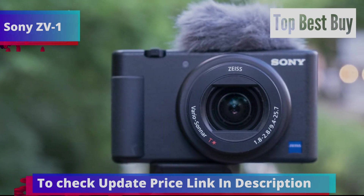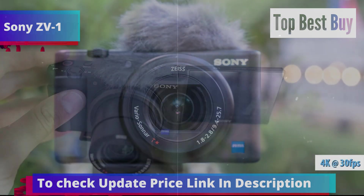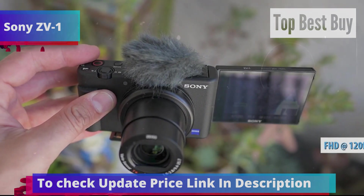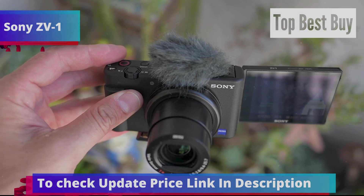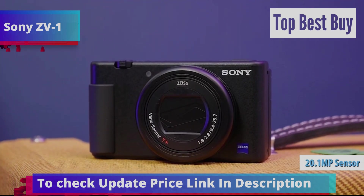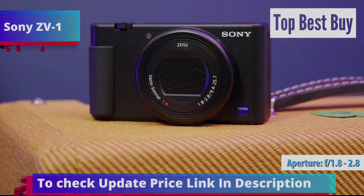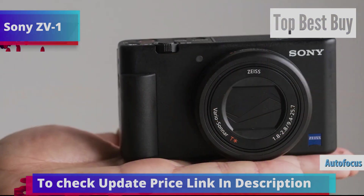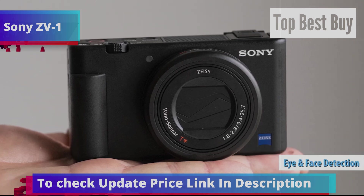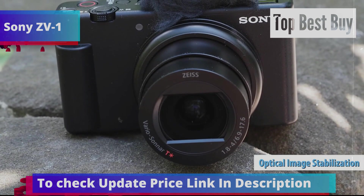The dedicated record button and background blur mode help create professional-looking videos without any hassle. The Sony ZV-1 can capture 4K videos at up to 30fps and full HD videos at up to 120fps. For those wanting high dynamic range videos, it supports the HLG Hybrid Log Gamma Profile. The camera boasts a 20.1MP sensor paired with a 24-70mm equivalent lens featuring a bright f/1.8-2.8 aperture, ideal for various lighting conditions. Autofocus is both fast and reliable, with 315 phase detection points and real-time eye and face tracking, ensuring focus stays locked on your subject even if they're moving. The optical image stabilization further reduces camera shake, resulting in smooth and steady footage.